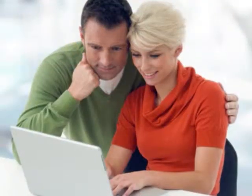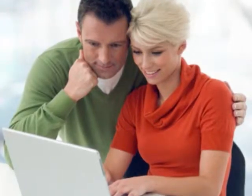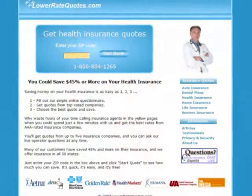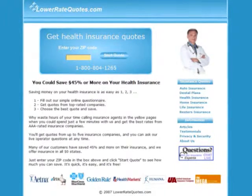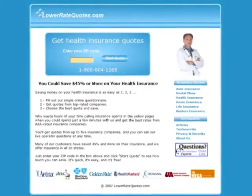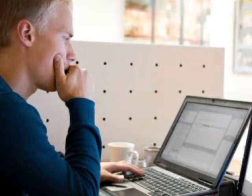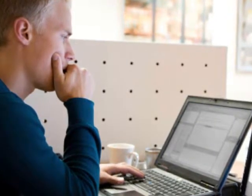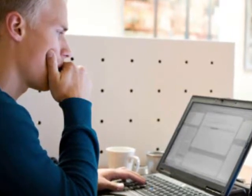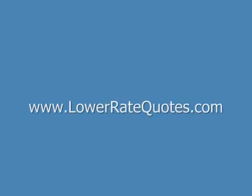The best way to get the best health insurance plan at the best rate is to comparison shop online, and the easiest way to do that is to get rate quotes from an insurance comparison website. Visit LowerRateQuotes.com to compare health insurance quotes from top-rated companies and see how much you can save. It's quick, it's easy, and it's free. You can get more insurance tips in their article section, get answers to your questions, and get advice on how to lower your premium from an insurance expert by using their online chat service. Just enter LowerRateQuotes.com in your internet browser.